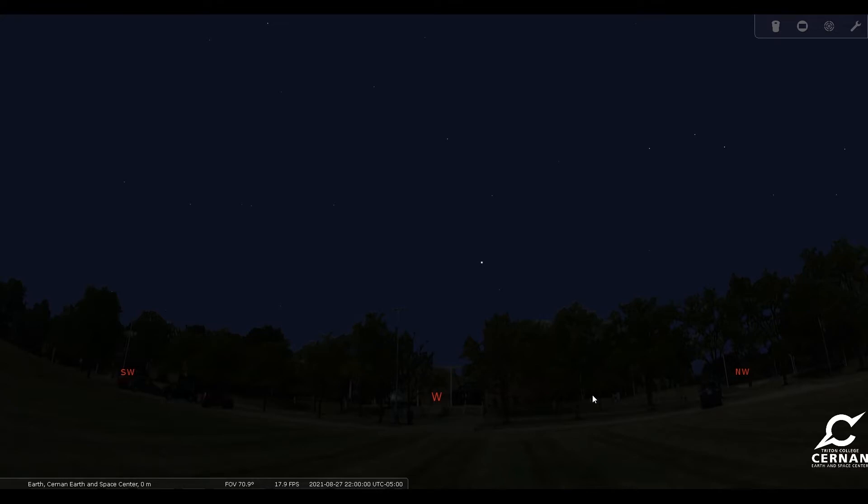Here we are standing in front of the Cernan Earth and Space Center building on the campus of Triton College in River Grove, Illinois. We have our date set for August the 27th and our time is set for right around 10 o'clock at night, a couple hours after the sun sets — the best time to go out and take a look at the sky because it's nice and dark and that's when you'll be able to see all the cool things out there.